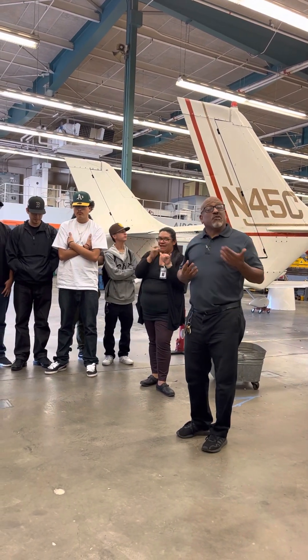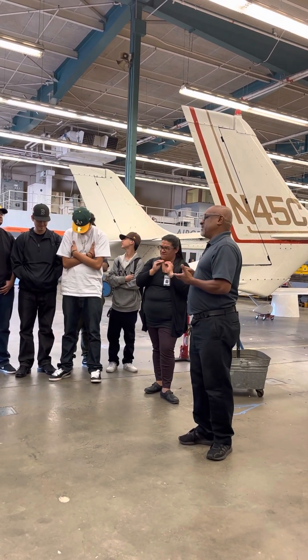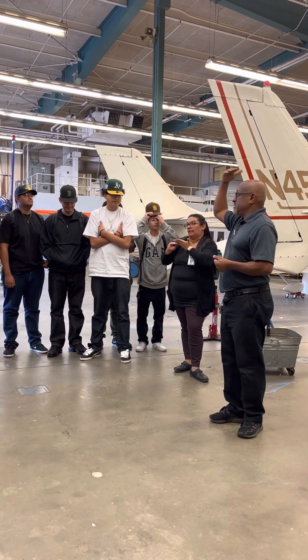And then a certain amount of time documenting it. In other words, we do an entry at the end of the day — this is what we fixed, this is what we repaired, this is how we did it — and make sure it's done to the FAA standard.